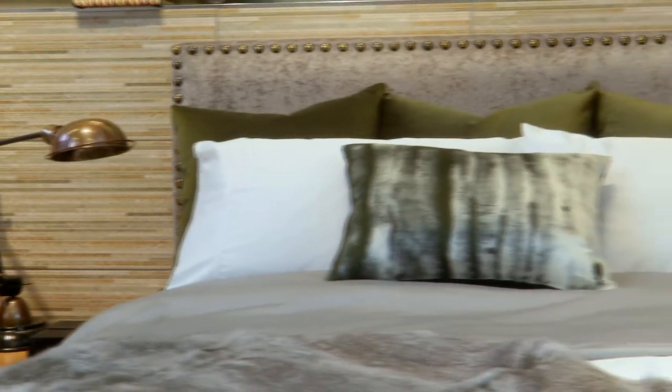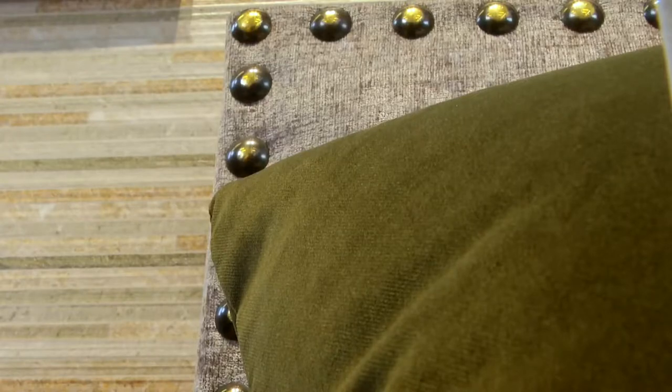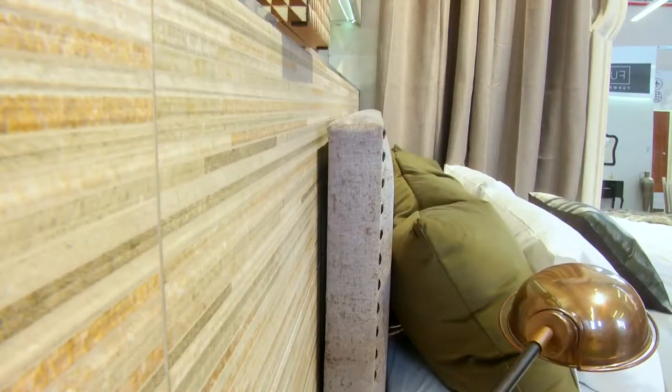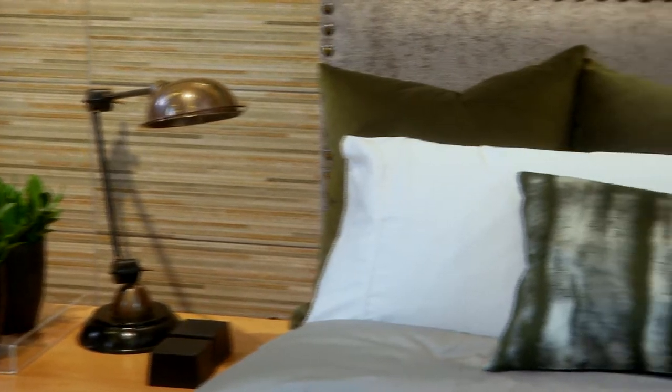I selected quite a neutral colour palette because in a bedroom generally one wants not too much going on, not too much colour — it's a sense of warmth you are trying to create. Green at the moment is a very good colour to use, specifically in a bedroom. Green has a very calming effect in a space; it's not something where you'd want to use reds or oranges. So we opted for something warm and inviting in the greens we put in.